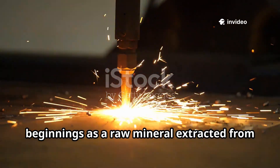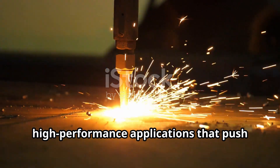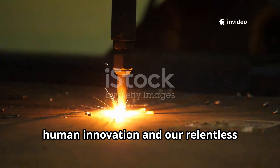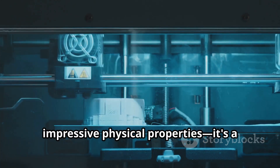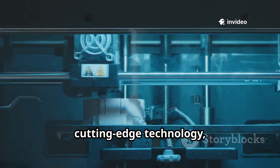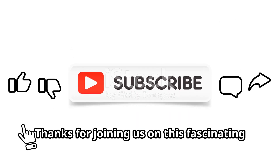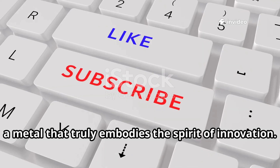From its humble beginnings as a raw mineral extracted from the ground to its transformation into sleek, high-performance applications that push the boundaries of what's possible, titanium stands as a powerful symbol of human innovation and our relentless pursuit of progress. It's more than just a metal with impressive physical properties — it's a testament to what we can achieve through the combined power of science, cutting-edge technology, and that essential spark of human curiosity that drives us to explore, discover, and create. Thanks for joining us on this fascinating journey through the story of titanium, a metal that truly embodies the spirit of innovation.